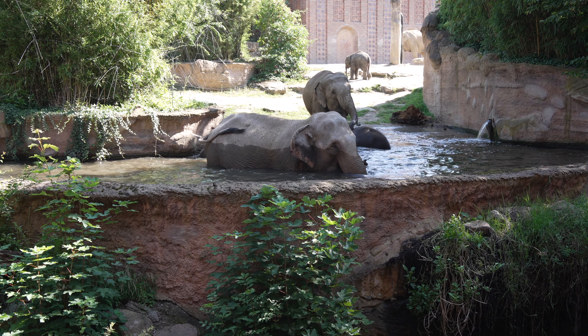Wir als Tierpfleger gehen nicht mehr direkt auf die Anlage zu den Elefanten - wir haben sogenannten Protected Contact. Wir trainieren jeden Tag mit jedem Tier, ungefähr 10 bis 20 Minuten - auch für tiermedizinische Sachen und natürlich auch, damit die Tiere sich nicht langweilen und der Geist gefördert wird. Mit den Jungen haben wir ab einem halben Jahr angefangen, und die sind manchmal schon besser als die älteren Elefanten. Natürlich gibt es dazu noch ein paar Leckerlis, damit sich das für die Tiere auch lohnt - das machen die freiwillig mit.